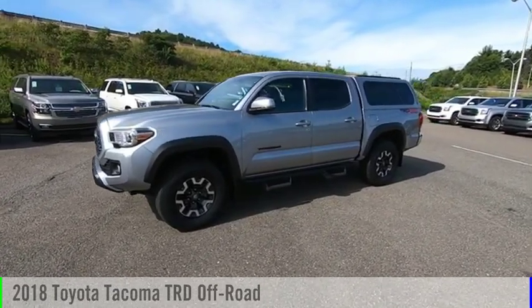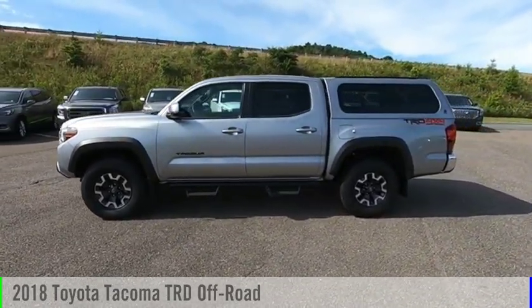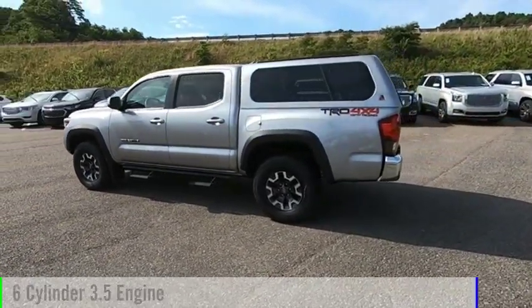Looking for the right vehicle? Check out the 2018 Tacoma. This vehicle is powered by a four-wheel drive, six-cylinder, 3.5-liter engine.